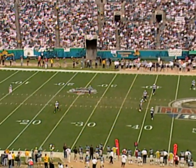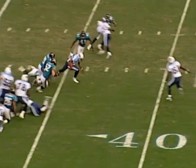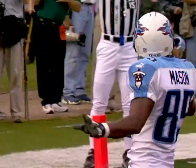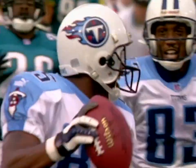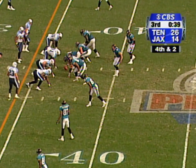Derrick Mason and Isaac Byrd are deep. This is Mason from the 20 — 35, 40 — midfield, and there he goes! 80 yards for the touchdown. Derrick Mason from his 20. Watch the defenders — nobody, there's one, two — Thomas. I see about three or four unblocked Jacksonville Jaguars not able to break down and make the tackle. The Jaguars have been successful half the time on their fourth down conversion attempts this season.